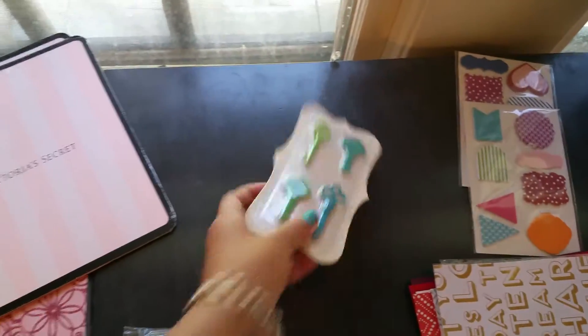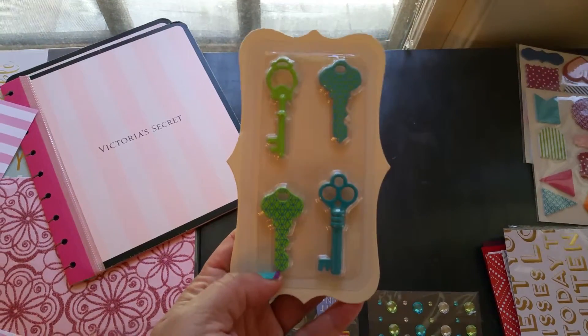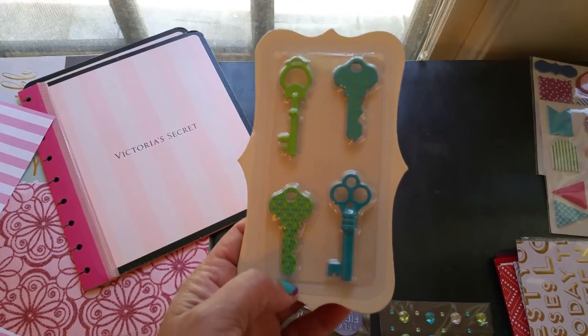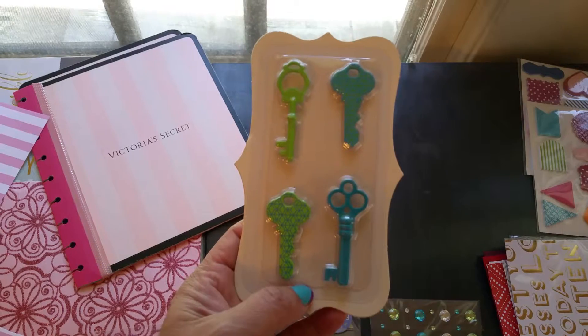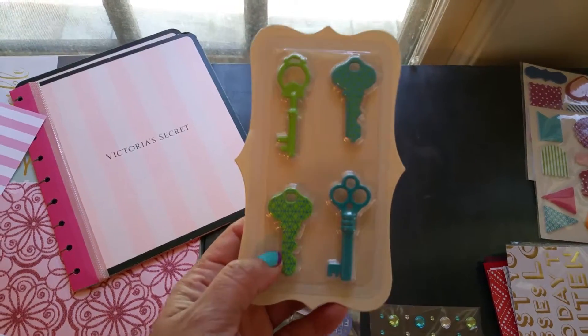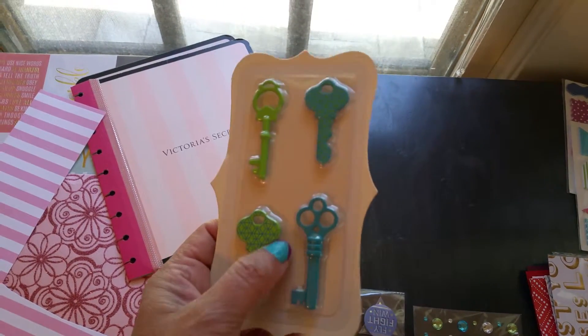I also purchased these keys, because we all hold our key to the future. This is just a reminder for me to continue moving forward — let the past be the past, let my struggles be my struggles, learn from them and move forward. That's why I purchased these keys. I plan to incorporate them as a charm for my planner.